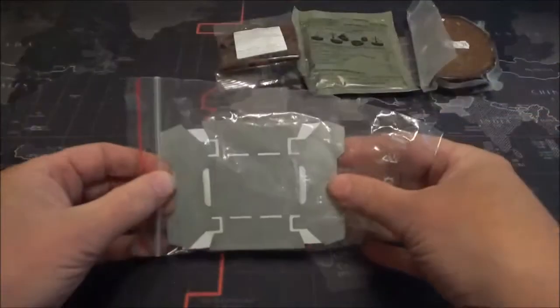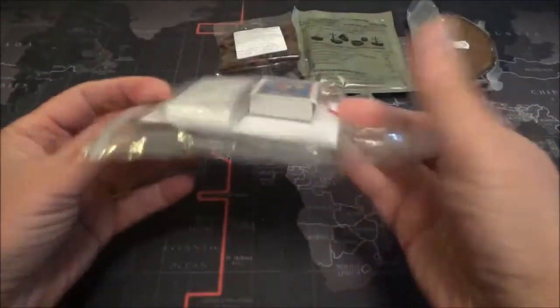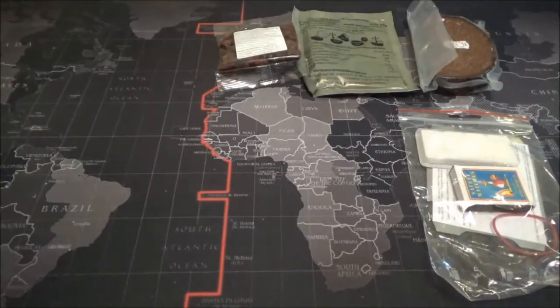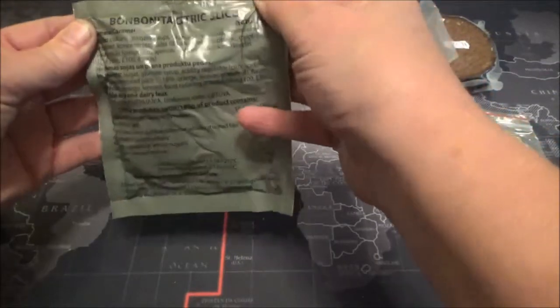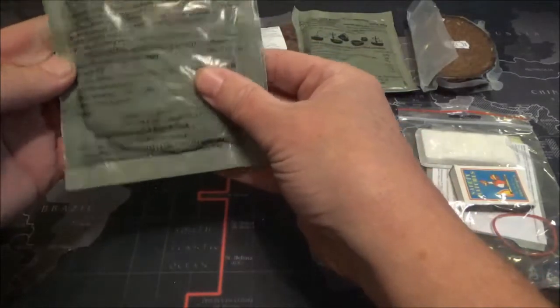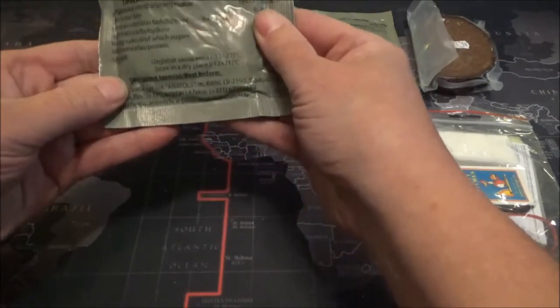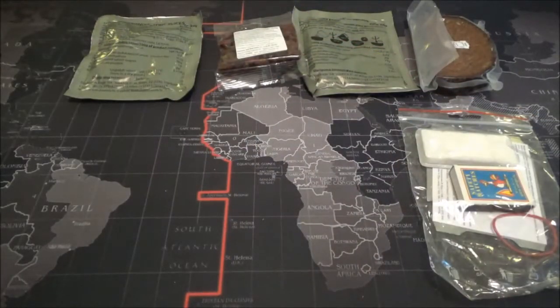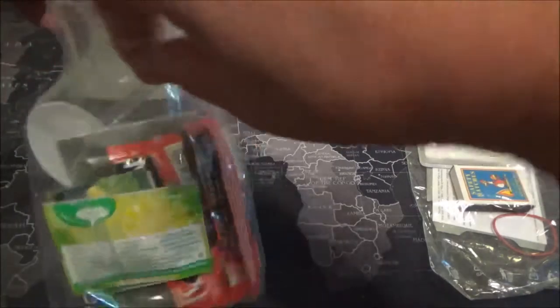We have the little esprit stove fuel tablets and a box of matches. Then there's something called bombonita citric slices — I think maybe like dried fruit or something sweetened to that effect. We shall see.